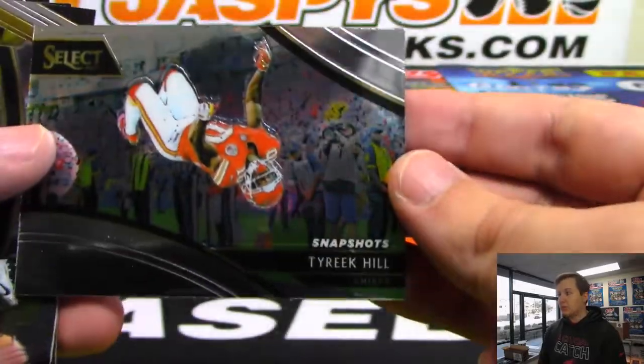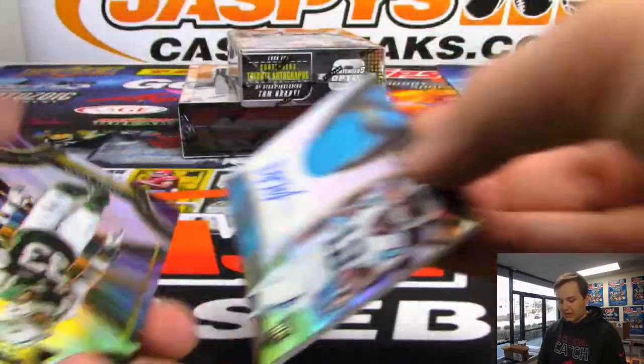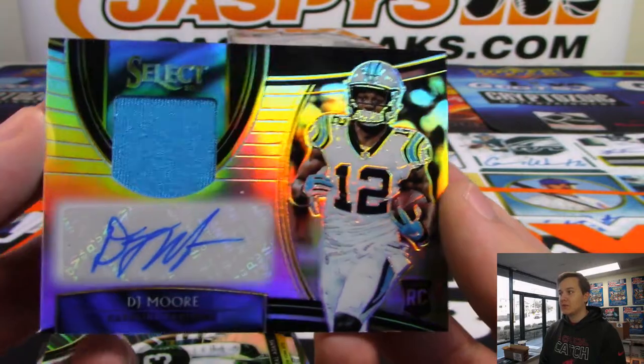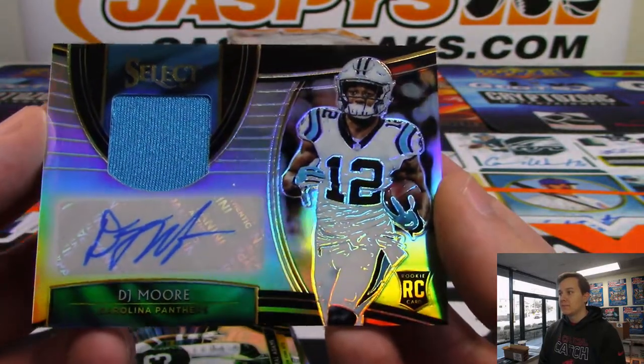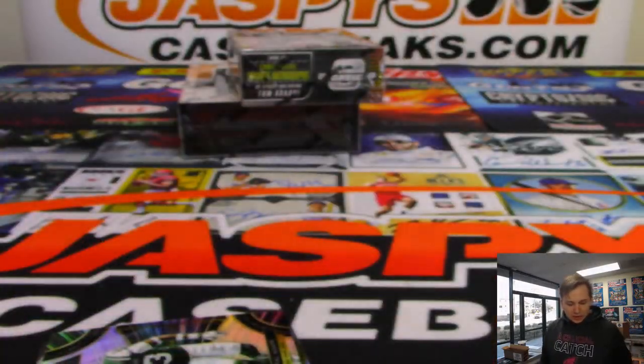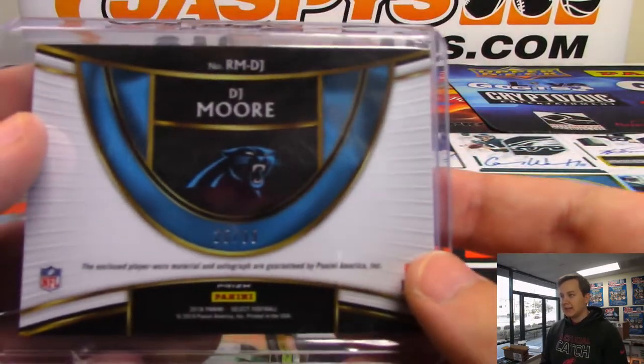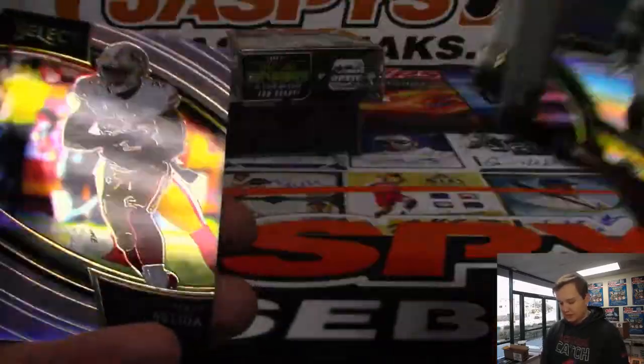That's a pretty cool shot there - Tyree Kill. We have a numbered to 99 DJ Moore relic and autograph for the Panthers. And that is it for that box.